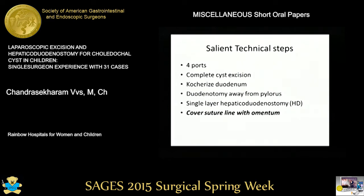We use four ports with complete cyst excision. The duodenum is Kocherized extensively so that we perform a duodenotomy away from the pylorus at the junction of the first and second portions of the duodenum, and a single-layer interrupted hepaticoduodenostomy is constructed. An important point is that we cover the anastomosis suture line with omentum.